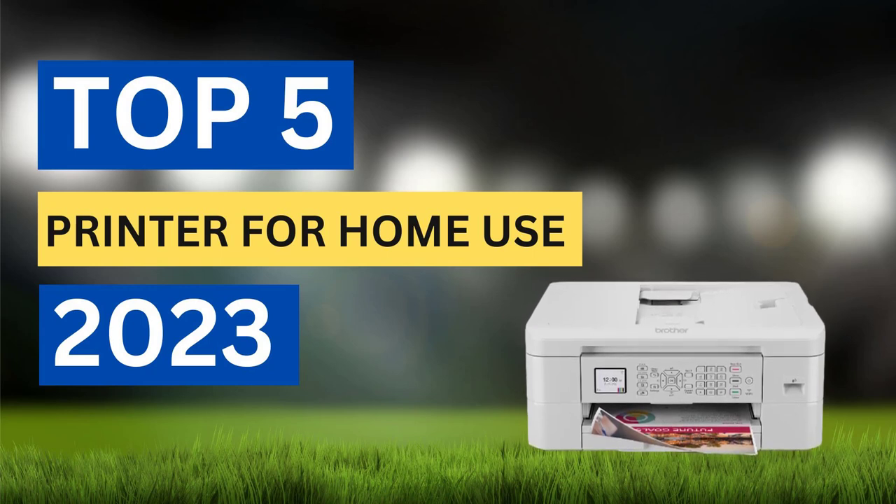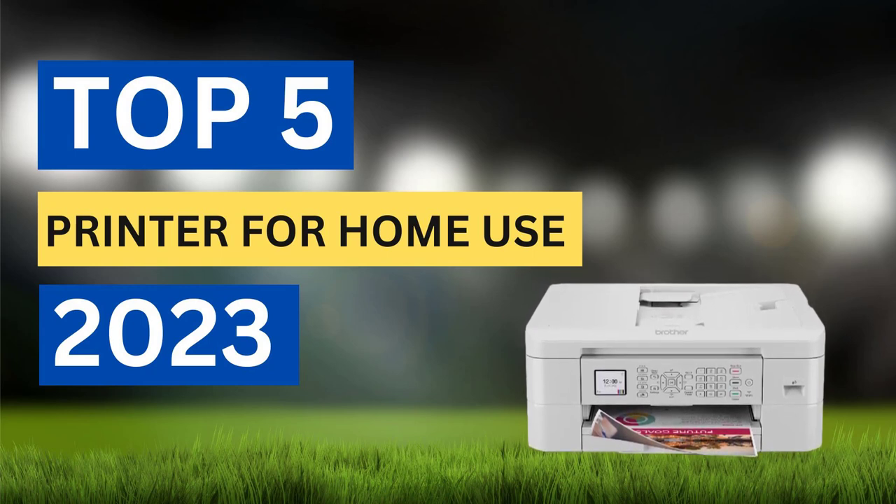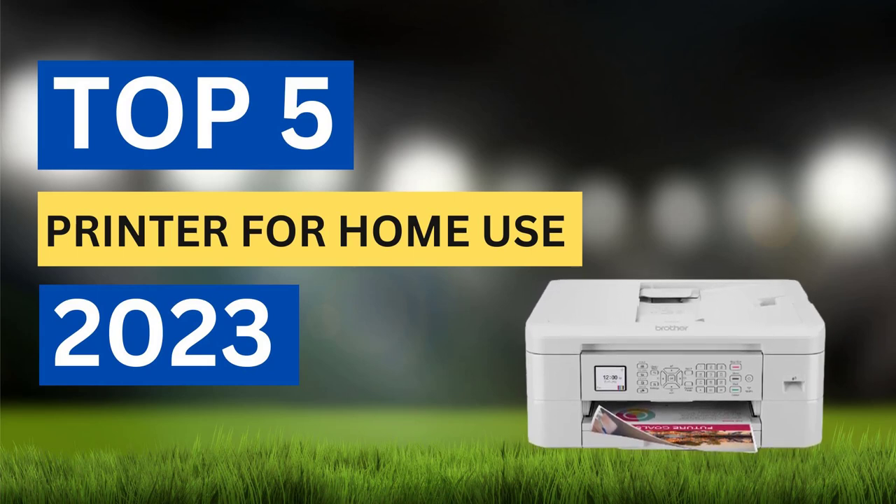Whether you're a student, professional, or simply need a printer for personal use, this video will help you find the best printer to meet your needs.